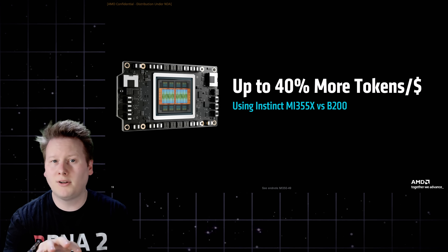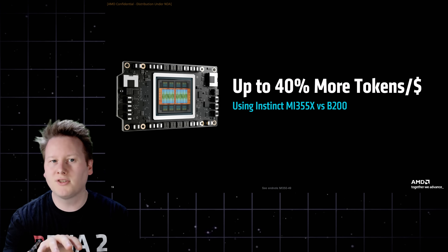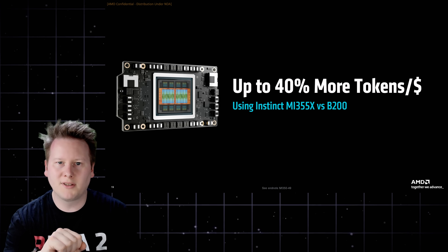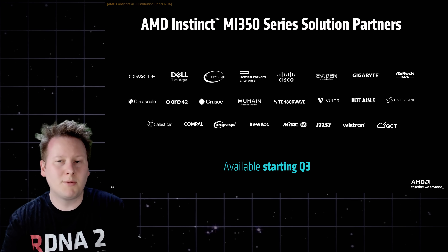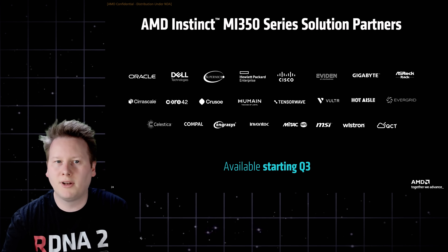These figures are workload-dependent and not independently validated, but the message is clear: AMD is no longer competing just on architecture, but also on economics. MI355X is already shipping to partners, with cloud and hardware deployments expected in Q3 2025.